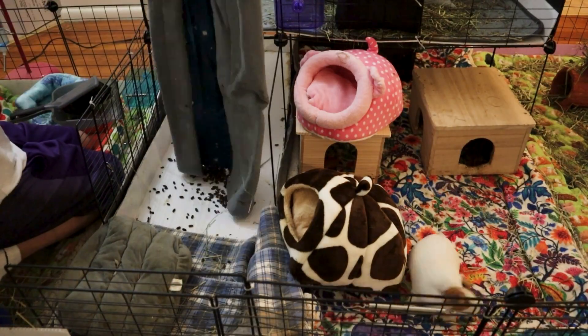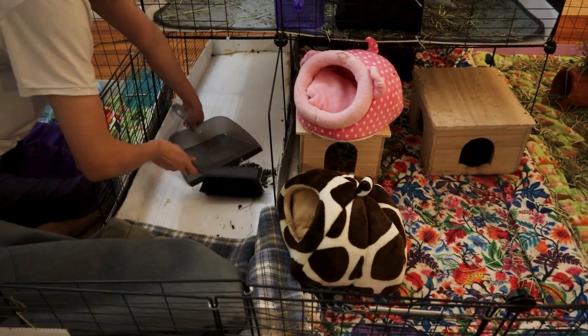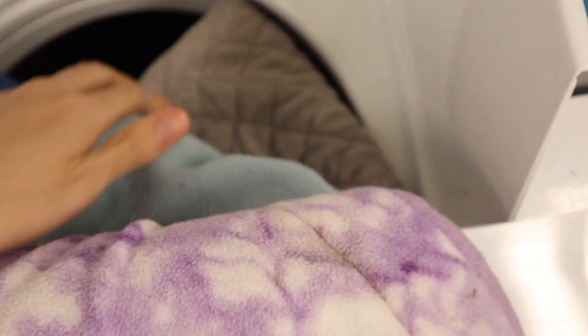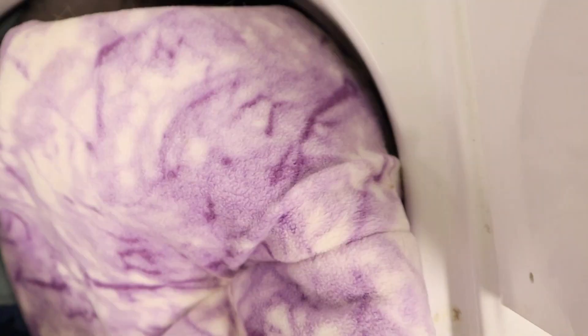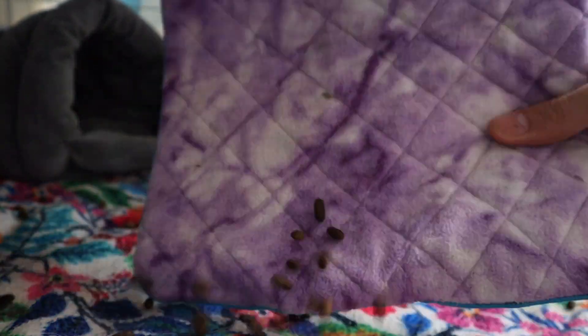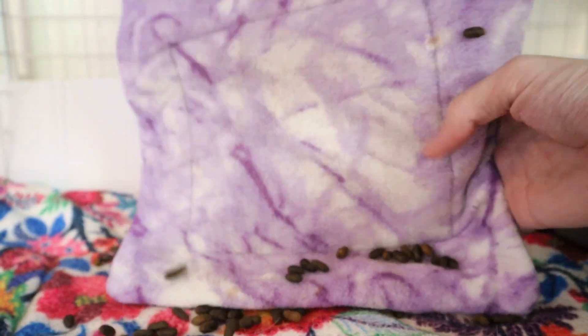It requires a lot of work to maintain fleece liners because you will need to spot clean them every day. It needs to be washed rather frequently, so you need to have access to a sizable washing machine. And finally, in order for the fleece beddings to be most effective, they need lots of litter boxes in the form of pee pads to help them out.